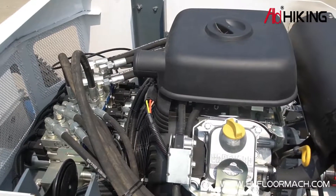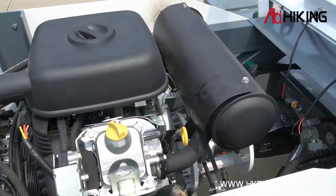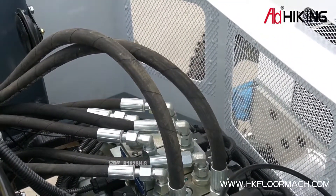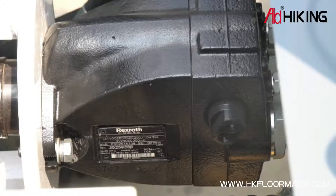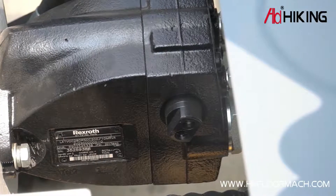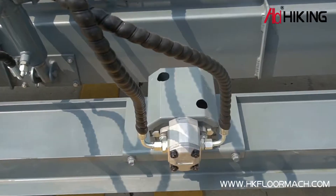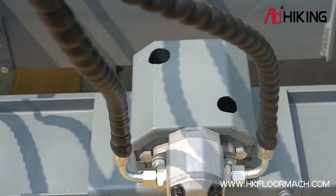The 31-horsepower Gabriel high-power engine imported from the US has been adopted. The world's most advanced Rexroth hydraulic system imported from Germany has been adopted, offering stable and durable performance. The Rexroth 28cc super-large hydraulic pump imported from Germany provides sufficient power for the machine, and the imported Rexroth high-speed hydraulic vibration motor provides the machine with powerful vibration force.